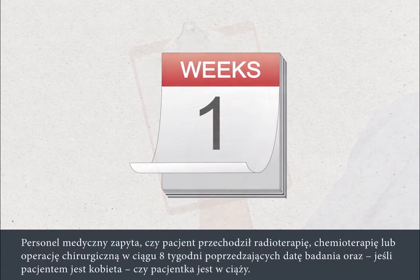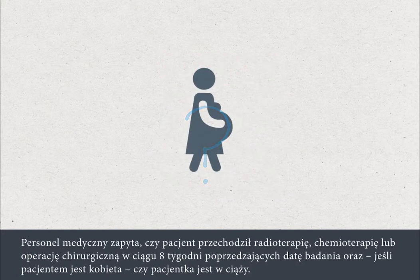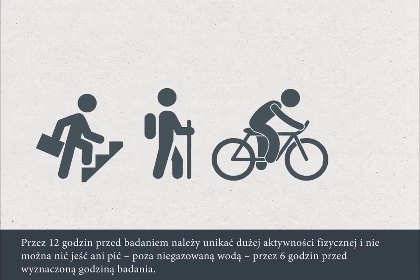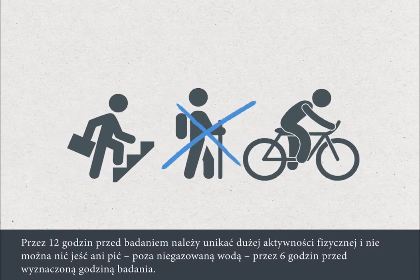They'll want to know if you've had radiotherapy, chemotherapy or surgery within eight weeks of the appointment date for your scan, or if you are pregnant. You must avoid strenuous activity for 12 hours before your appointment.